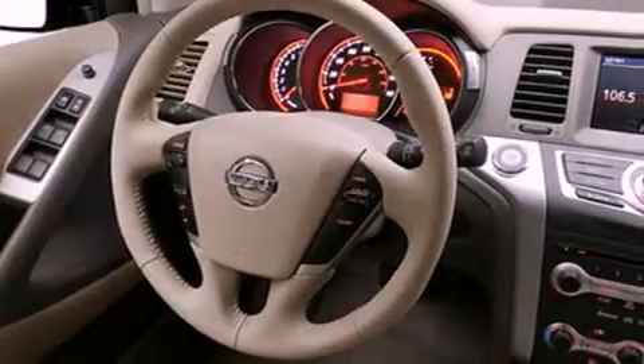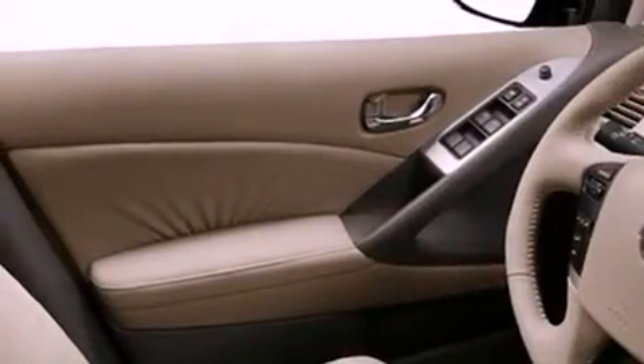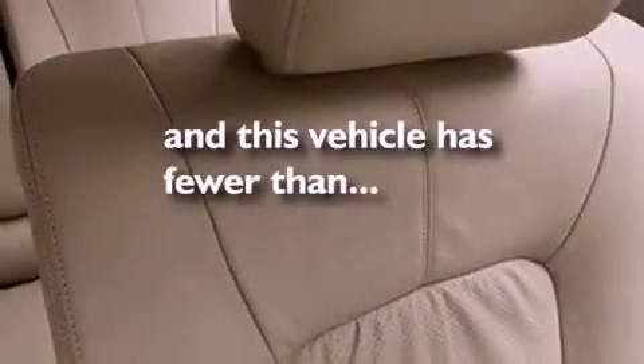A low tire pressure indicator, air conditioning, cruise control, privacy glass, stability control, an anti-lock braking system, dual airbags, three-point rear seatbelts, a folding rear seat. And this vehicle has fewer than 18,000 miles on the odometer.